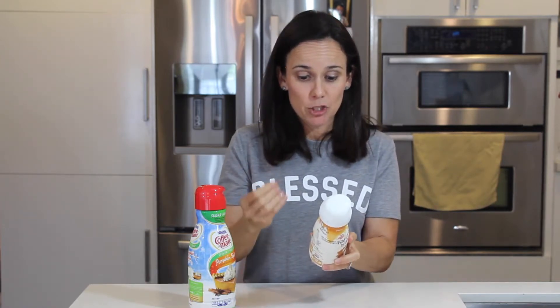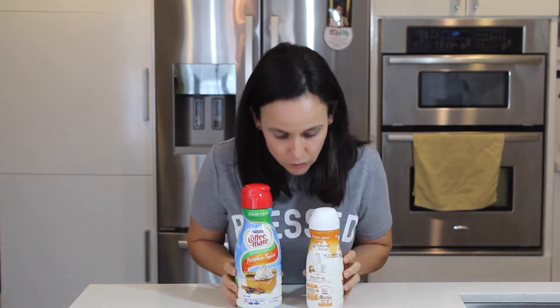Forget the calories — this is horrible. Now here we have their Natural Bliss. Once again, same company, same flavors. Non-fat milk, heavy cream, sugar, natural flavors. That's it. So between these two products, this one is definitely so much better. You want to avoid the other one.